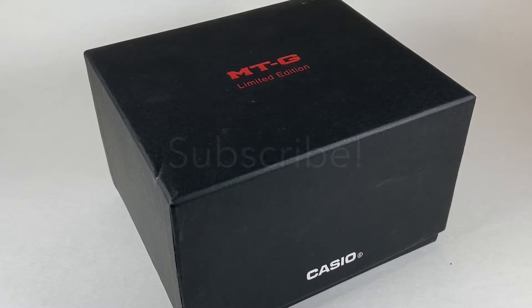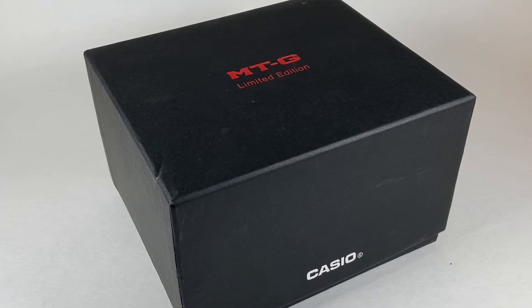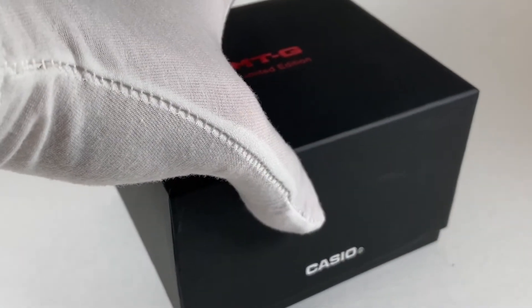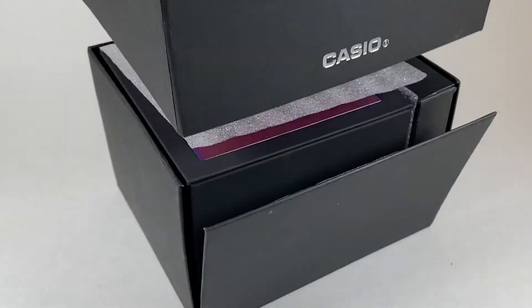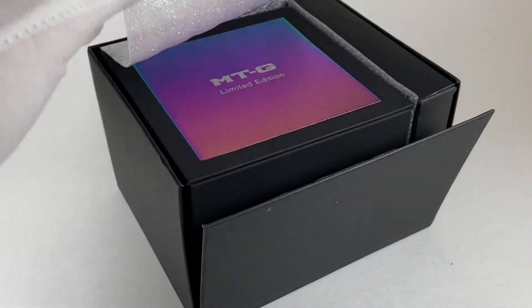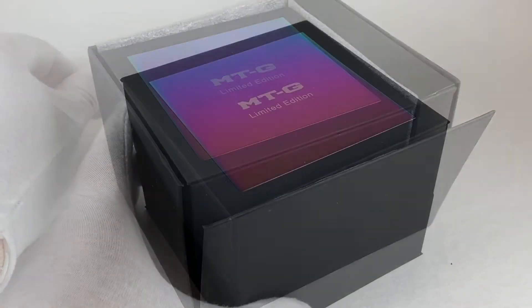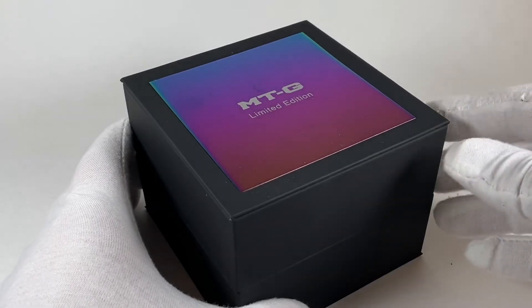As always, we'll invite you to subscribe so you don't miss out on any new releases just like this one. Let's go ahead and open this up so you can see what the packaging looks like. Oh, that's so good looking. Now let's get right into the watch.